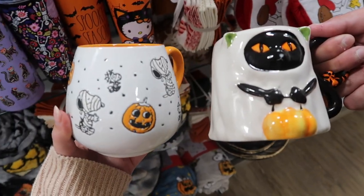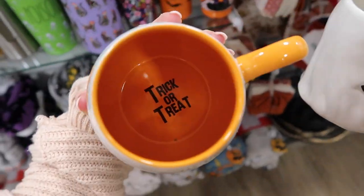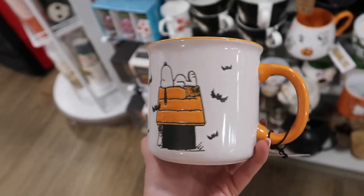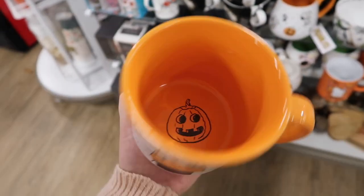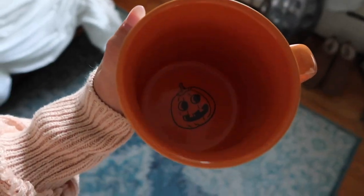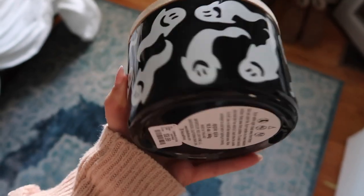I'm in between these two mugs — I don't know which one to get, they're both so cute. I actually think I'm gonna go with this one. I ended up getting this little cute Snoopy mug from HomeGoods, and I also got this candle that is apple spice flavored and it smells really good.